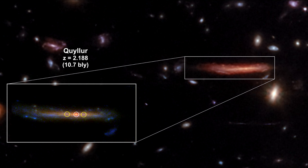The outer yellow circles mark the positions of two counter-images of a source that brackets the position of the critical curve. The white central circle marks Quiller.